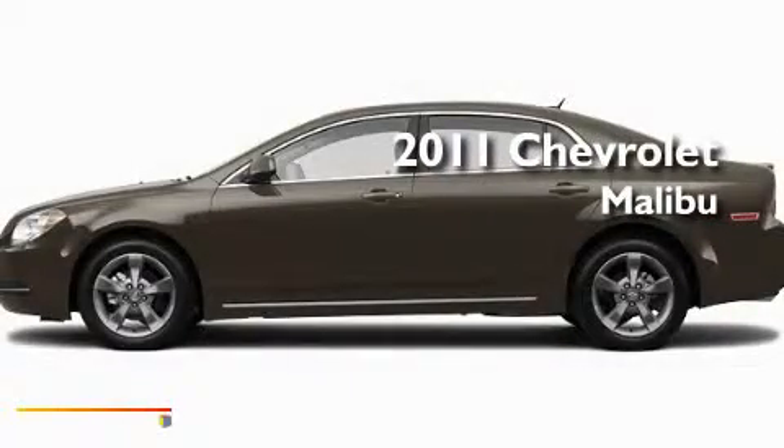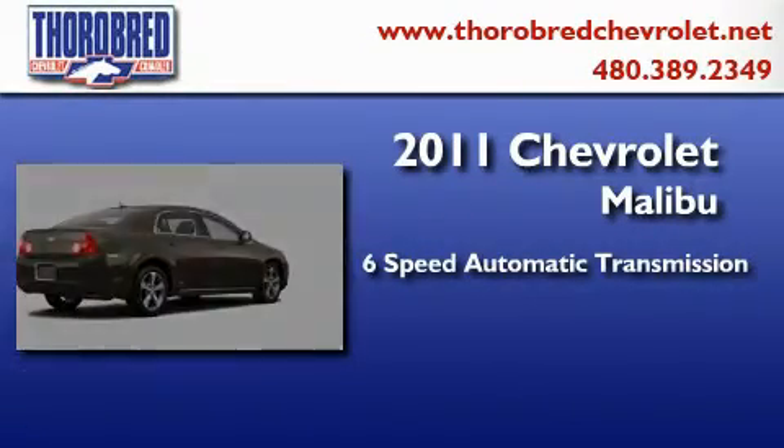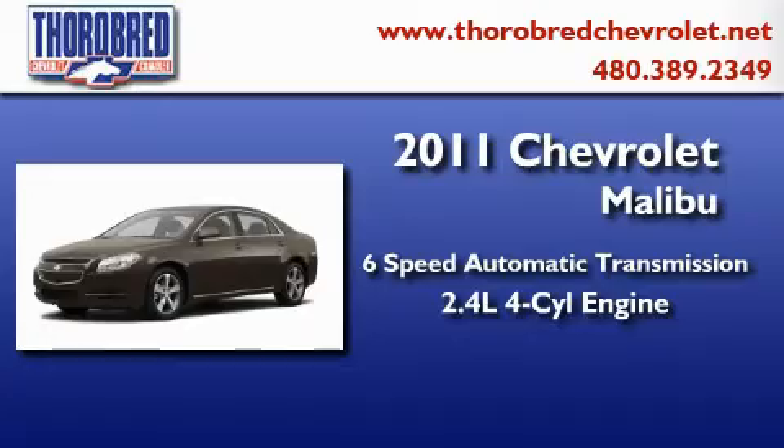This is a brand new 2011 Chevrolet Malibu. This car has a six-speed automatic transmission and an inline four-cylinder engine.